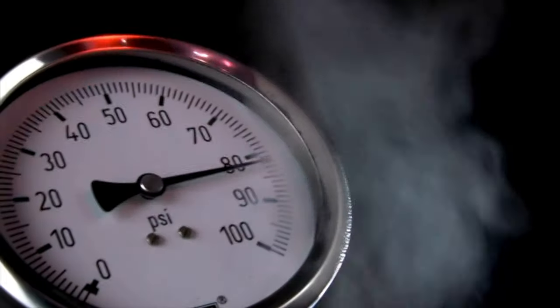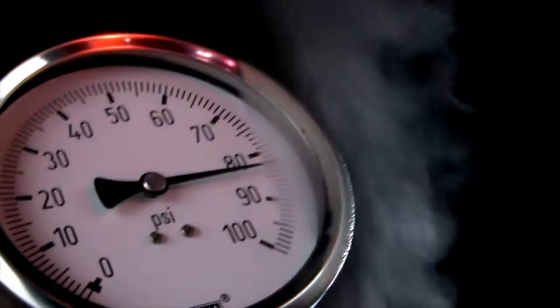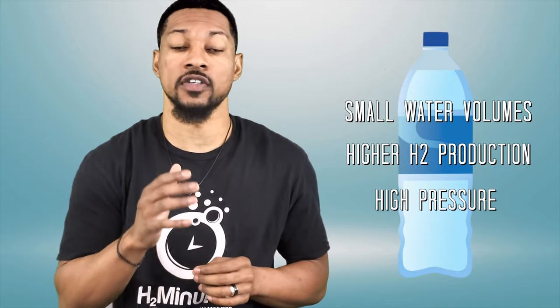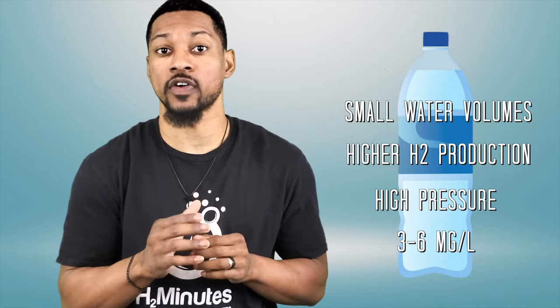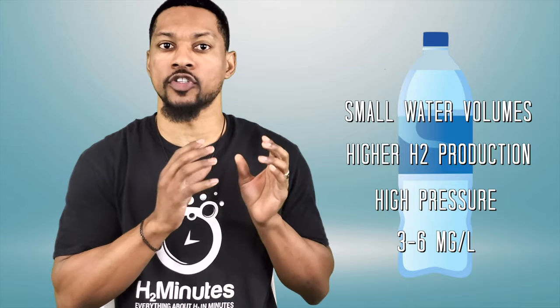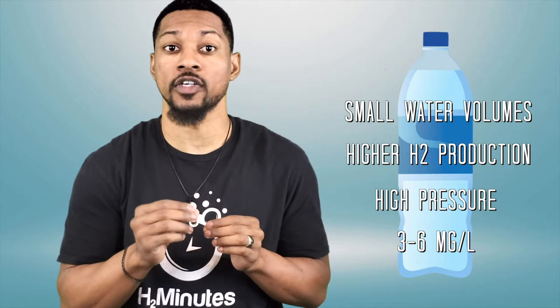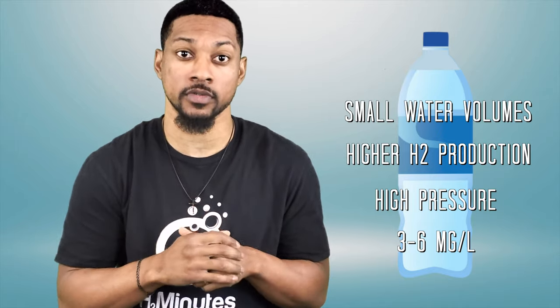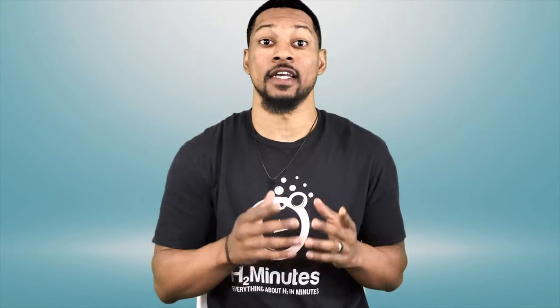Higher-end plastic bottles typically have a smaller water volume, ranging from 210 to 300 milliliters, and higher hydrogen gas production. This is because they are engineered to withstand a significant amount of pressure — upwards of 50 to 100 psi — which allows them to dissolve a higher concentration of hydrogen gas within the water, supersaturating the water with molecular hydrogen. These bottles generally dissolve 3 to 6 milligrams per liter. This is the primary reason why you'll see plastic bottles being used with higher-end hydrogen water bottles. However, this does not mean that every plastic bottle is a good H2 bottle — it is always best to verify.